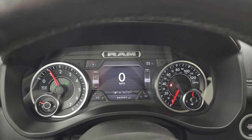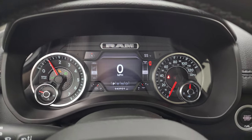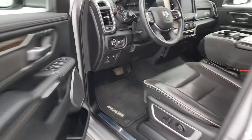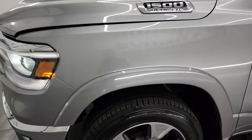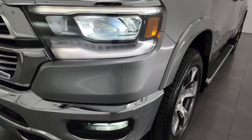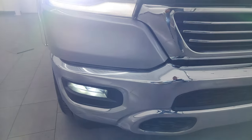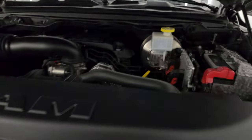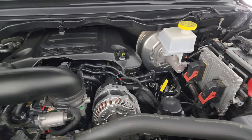It starts right up — no check engine lights or anything like that. I'm also going to show you all those LED lights in the front. I'd personally like to thank you for checking out the video today; hopefully from this HD video you've been able to verify the quality, condition, options, and cleanliness of this truck all the way around, inside and out. You can see all those lights are very bright and working nicely.